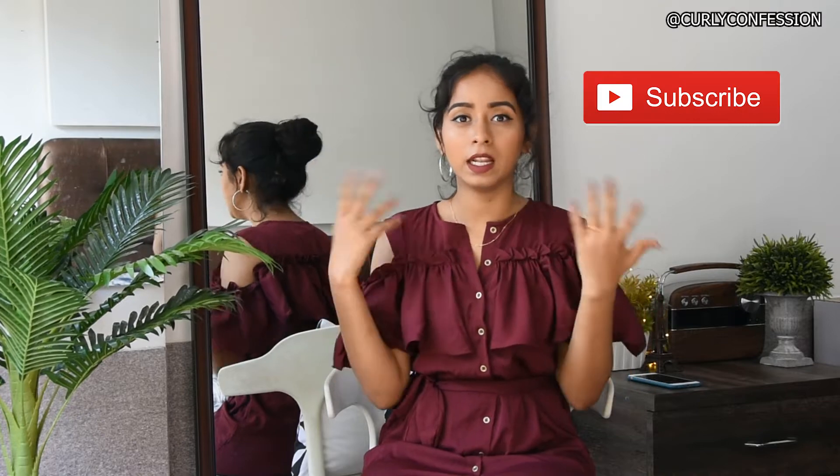Hello everyone, this is Koli Confession, a.k.a. Arfita Gupta. Thank you for being here. If you're new here, please make sure you hit the subscribe button and let's get started with the video.